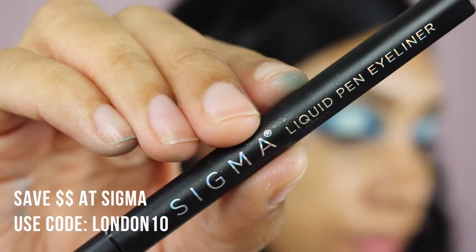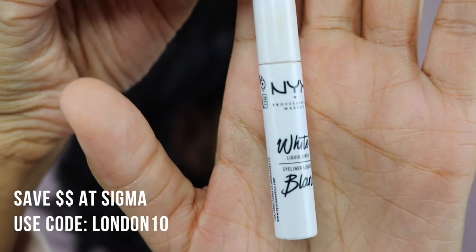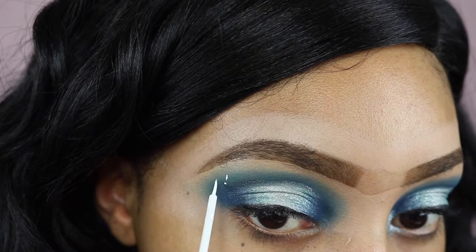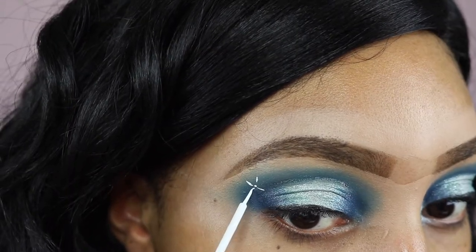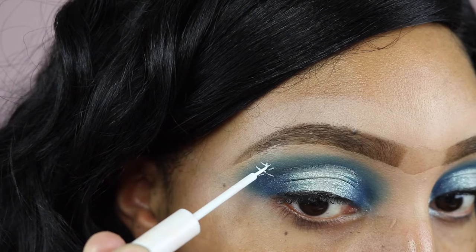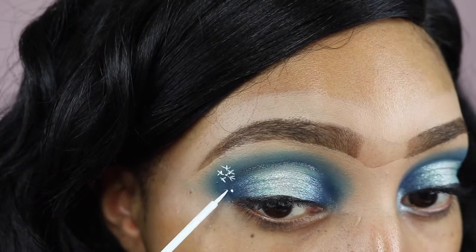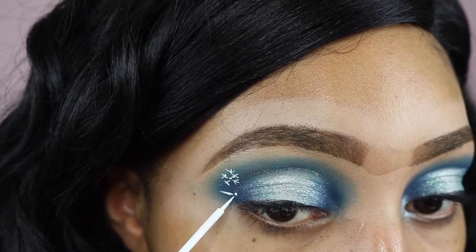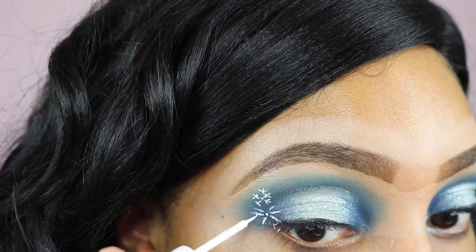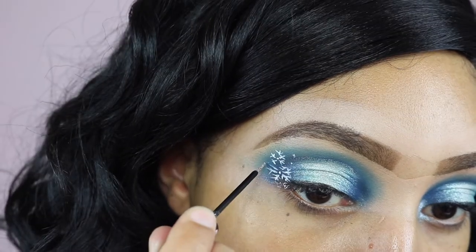The glitter liner I'm using is from NYX, just to give everything a nice pop. Then to darken up my lash line I'm using this eyeliner from Sigma Cosmetics — you can save 10% with the discount code LONDON10. Now, if you're not feeling extra you could just end the eye makeup look right here, but of course I am feeling extra — it's winter, so why not draw some snowflakes? I'm using my NYX white liner. Usually I have issues with cracking, but because the lines are so thin it actually stayed looking pretty good. Essentially I just drew a dot, then some lines coming out of it, gave those lines some little lines, added a few dots, and topped them off with some glitter liner to make them more fun.